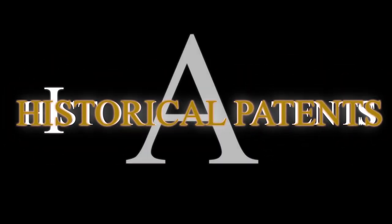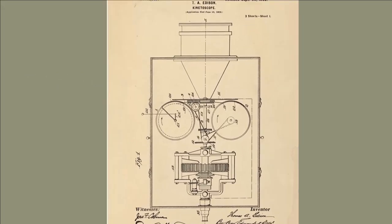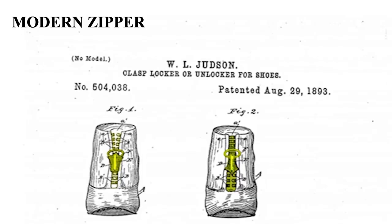Historical patents reveal an amazing journey of technology — from a patent on the Apollo emergency rescue module to Edison's first movie projector, a first sewing machine, and the modern zipper.